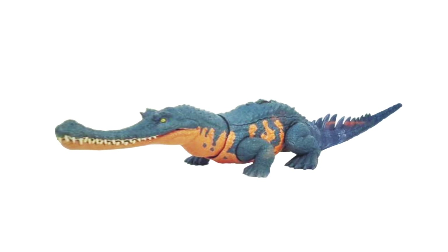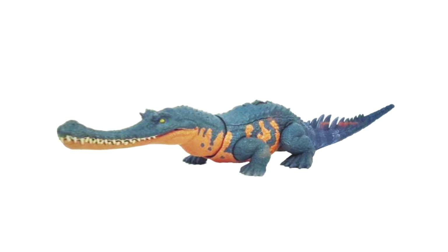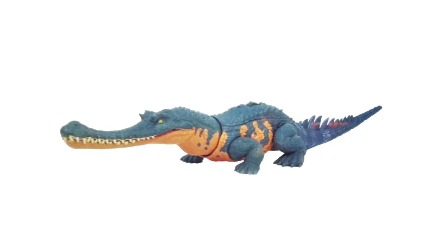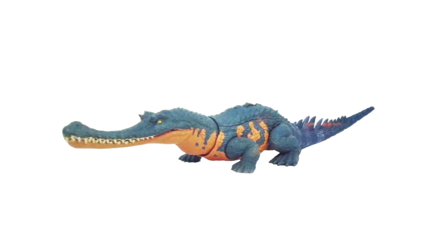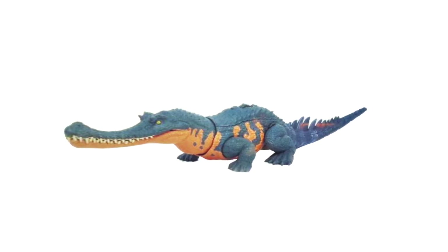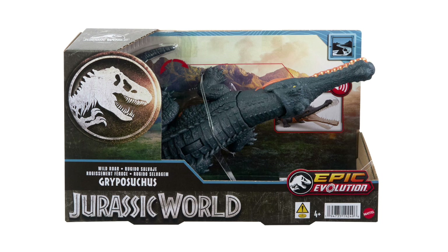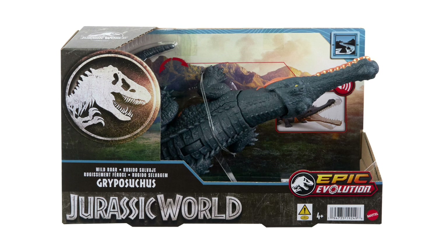Epic Evolution is also bringing back the habitat or biome theming that Dino Trackers had. Each figure was revealed with an attached habitat — Gryposuchus was revealed with the river habitat. We'll still see that biome branding across the toy line, mostly on the packaging but also reflected in the paint schemes. We actually have official photos of the Gryposuchus Epic Evolution packaging, which gives a nice look at the box.